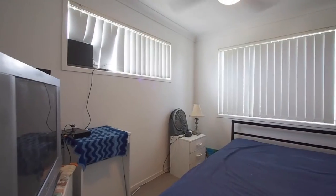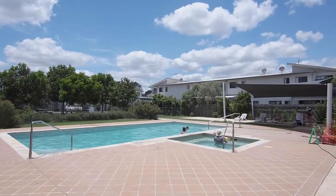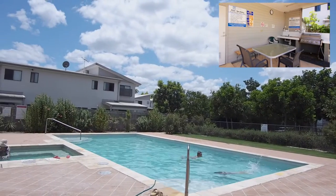It's currently renting to long-term tenants at $310 per week. The complex includes a gorgeous swimming pool, spa and barbecue area. There's on-site managers.